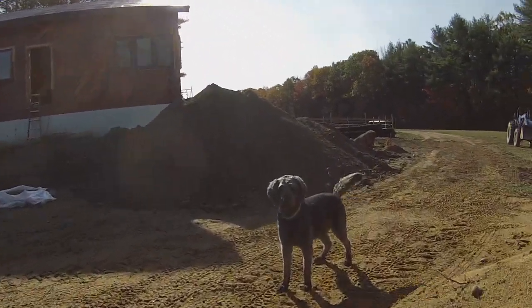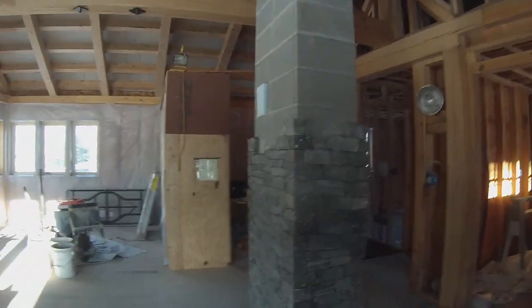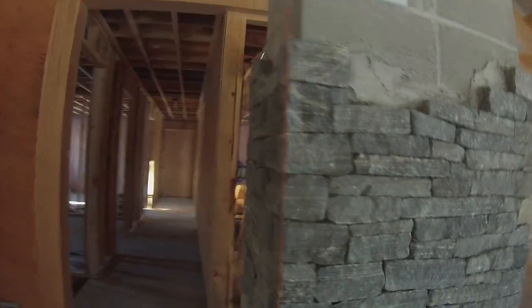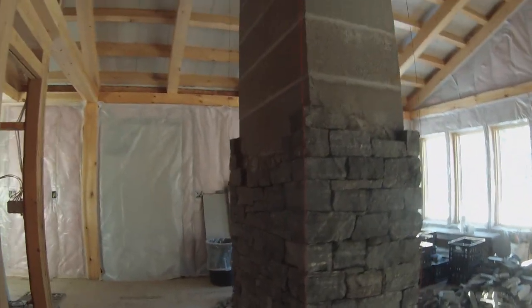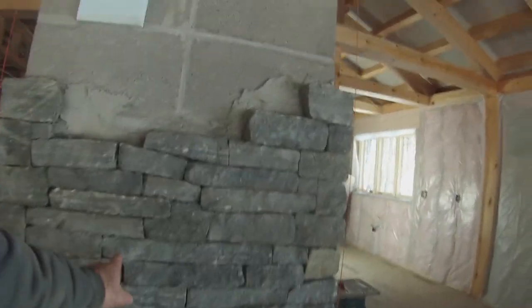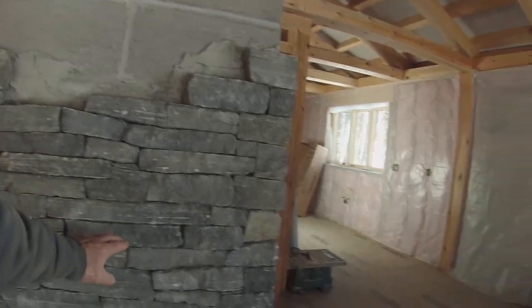Good morning. So the masons have been here for three days, and they've been putting the stone, wrapping the stone around the chimney. That's what it looks like — they've got a ways to go. I thought it was going to be granite, but granite doesn't have all these lines, so this is some kind of a sedimentary rock.